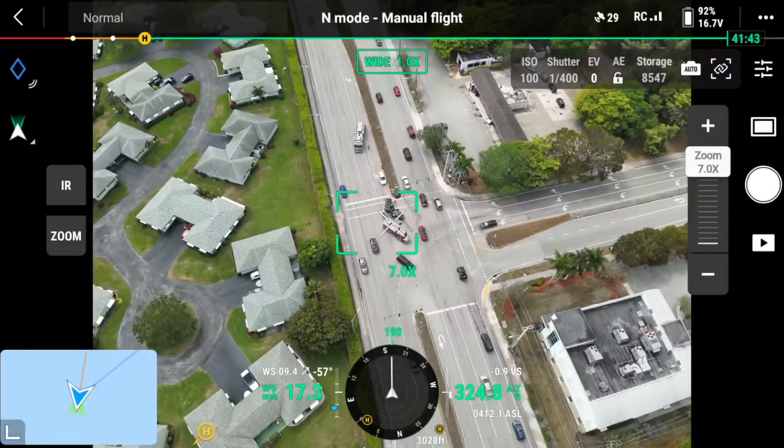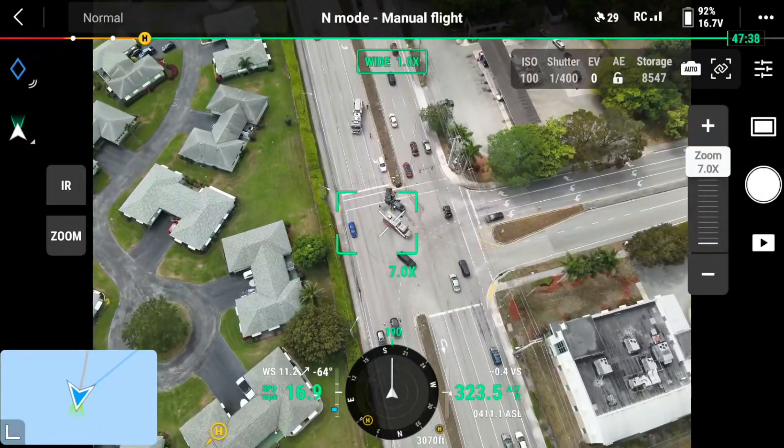Usually when a vehicle accident occurs, first responders are en route to the call and we have a good idea of where the accident is and the exact location. But that is not always the case. Sometimes accidents are hard to get to — they can be across train tracks, in bushes next to an interstate, off of a cliff, in a ditch, or some very hard-to-get-to places.